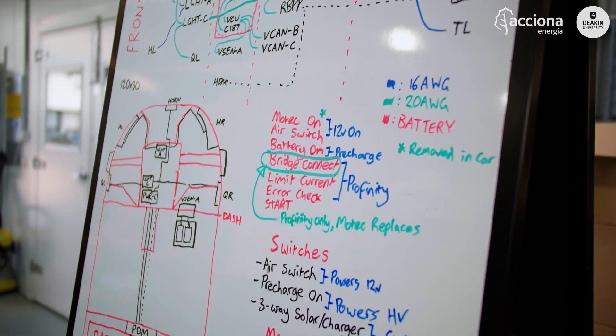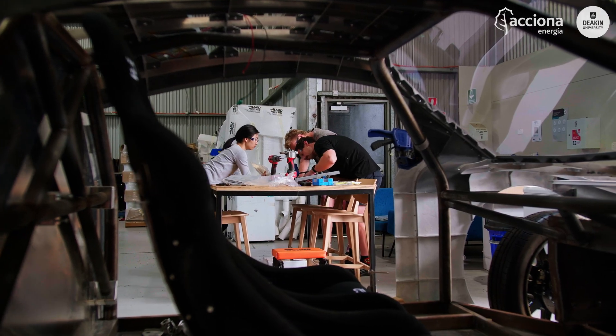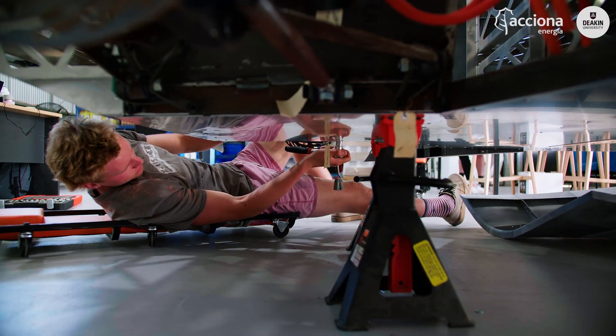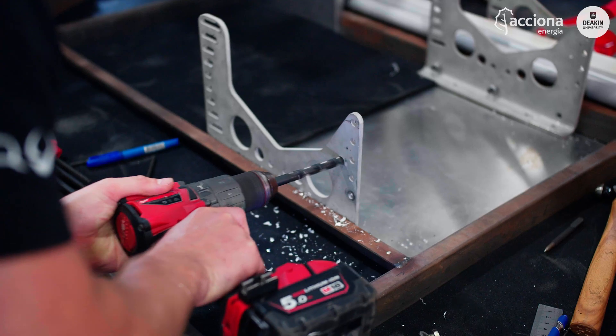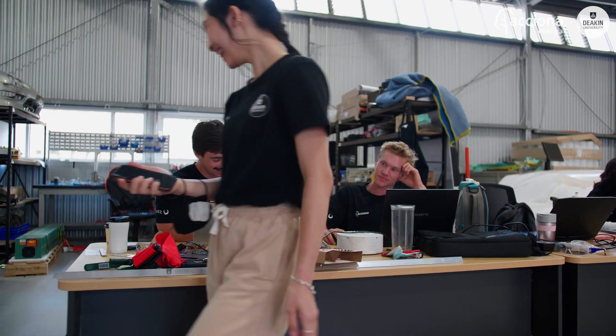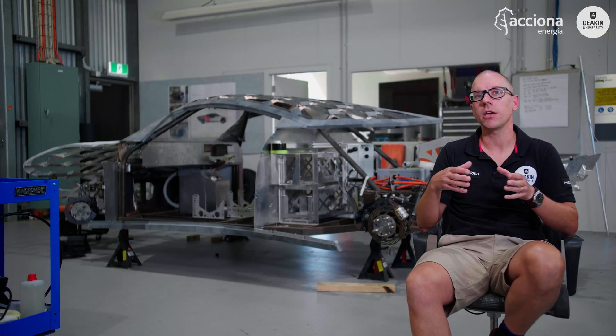The students are actually getting the objective of the design, doing the design, and then getting it built and assembling it themselves — which is the whole value chain of learning required to be a high quality engineer. And the goal is them getting jobs, going out to industry, being leaders and designers and innovators in future industries.